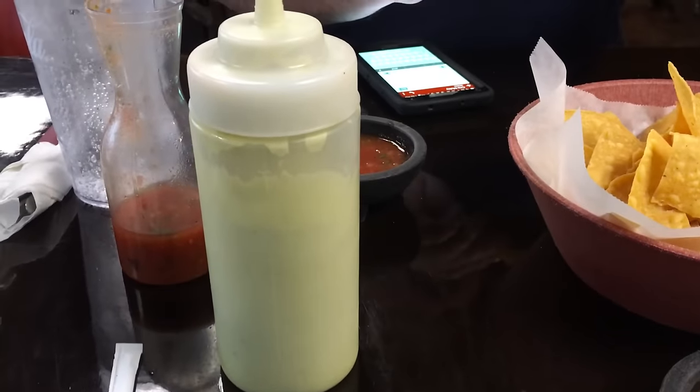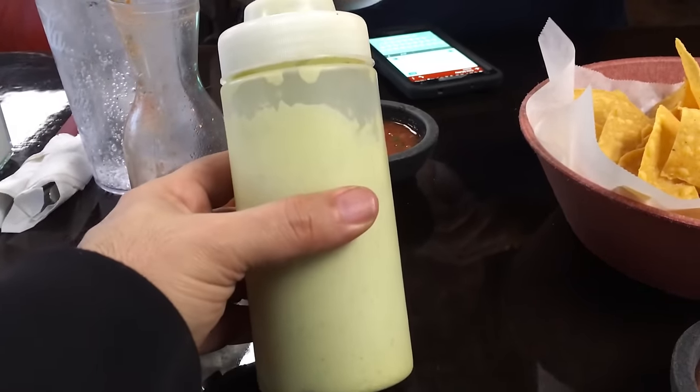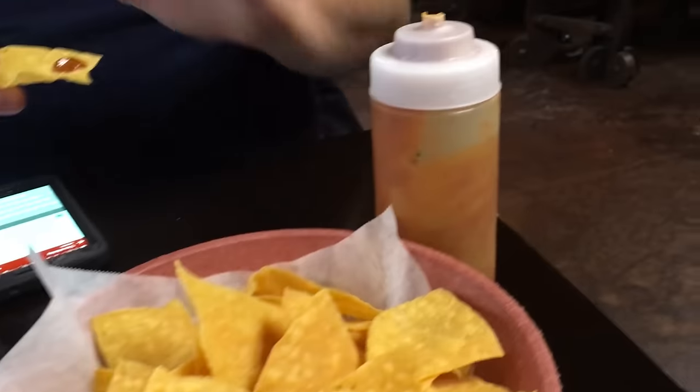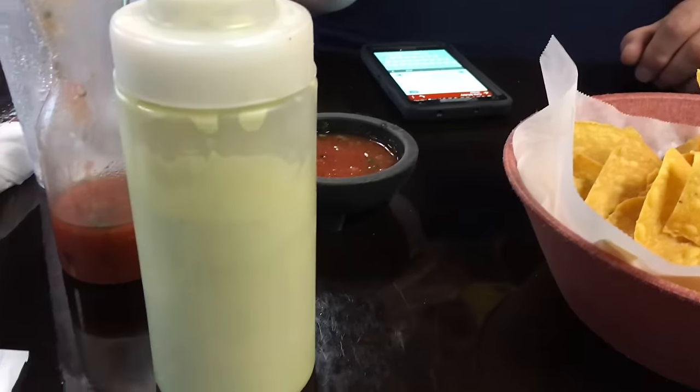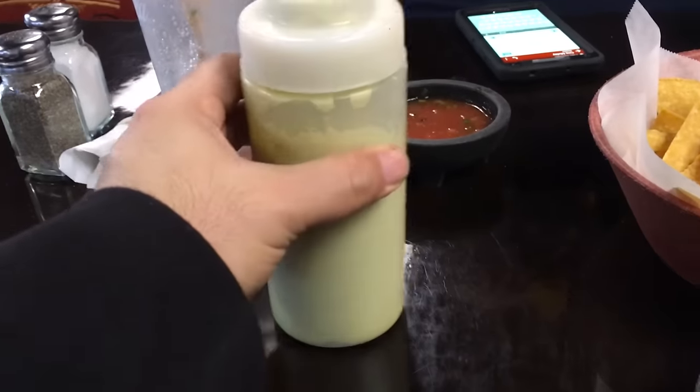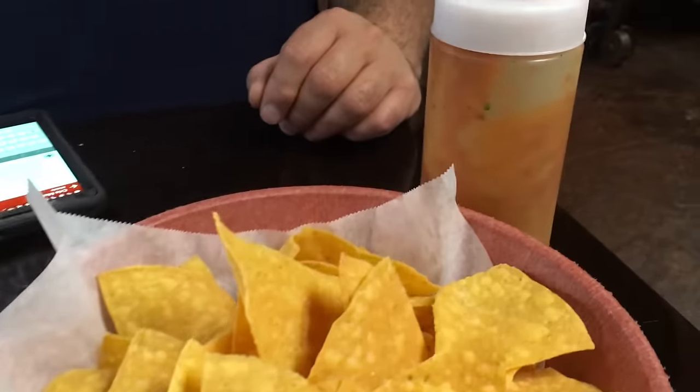She brought us the more vibrant sauces. This is the green one — it has avocado in it, I believe, and jalapeño. I can't give you any more because I think the rest of it's a secret. I'm just trying to know where it gets its green color from. Probably it's both avocado and jalapeño, and then the red.